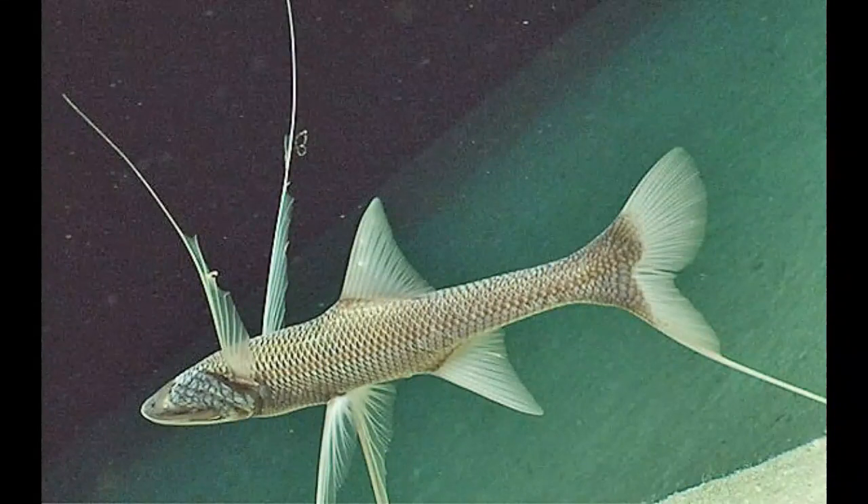The exact lifespan of tripod fish is unknown. Experts believe that tripod fish can survive from one to a couple of years.